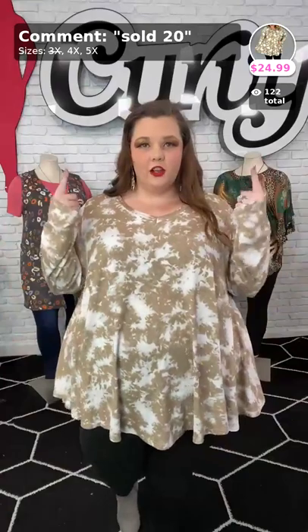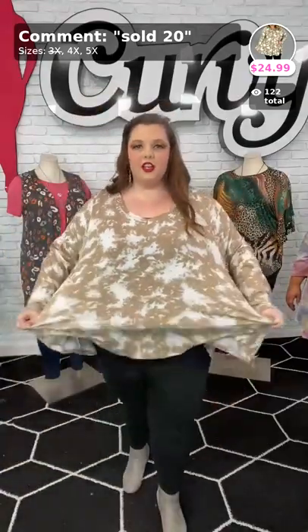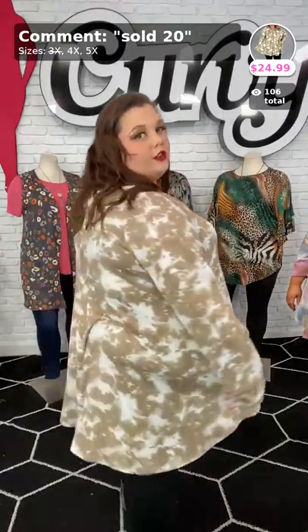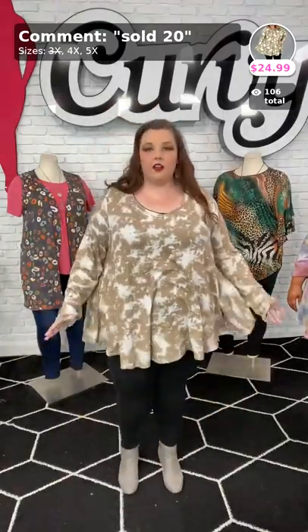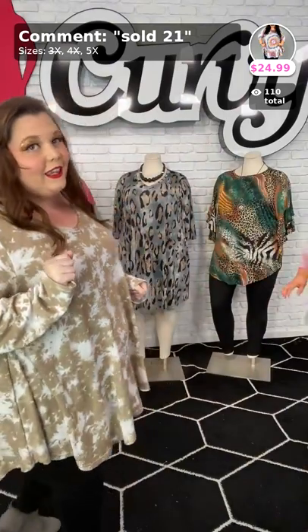Ladies, look at this — we have the rounded hem. It's the tie-dye — this is Fall Tradition. Sold number 20. I'm in the 4X in this one, but we have 4 and 5X still. The sleeves come down to my knuckles, but there is plenty of stretch in there. Soft material, like a cotton poly blend — still stretchy and lightweight. Covers my bottom. I love this shirt. You can't go wrong for fall with this, ladies, and we have the beautiful V-neck that slims your face down. Sold number 20, $24.99. We have 4 and 5X — get it, ladies.